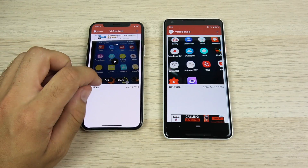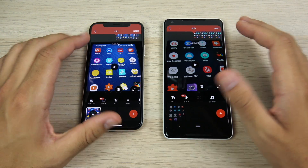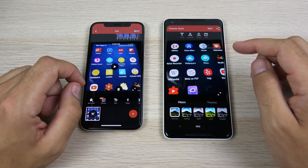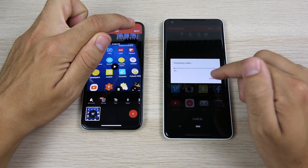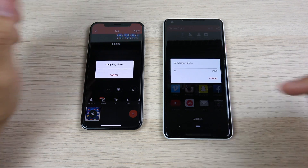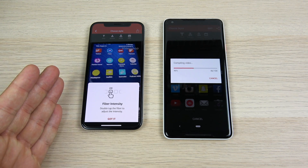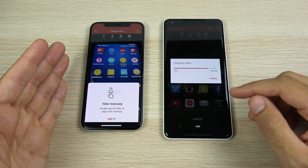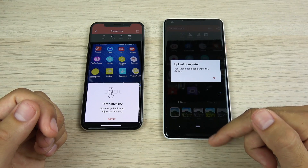I shot a one-minute video on both devices and I'm rendering it out to compare video rendering on the same application — both shot at 1080p, 30 frames a second. Starting simultaneously, the iPhone is way in the lead. Video rendering finished first for the iOS 12 device, with a pretty significant loss for the Pixel 2 XL. If the video were longer, this difference would likely be even more significant.